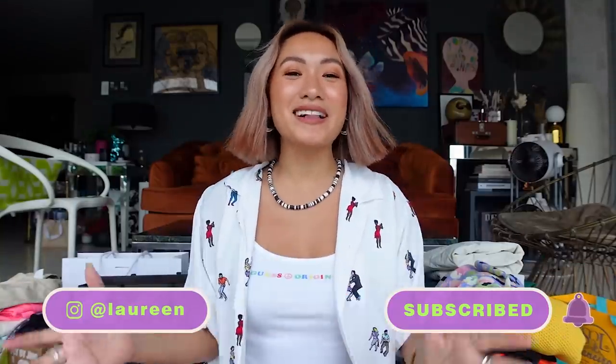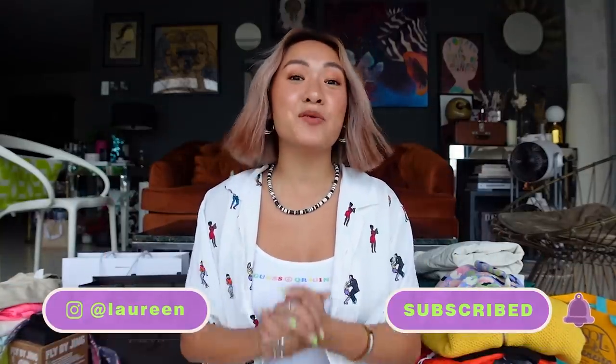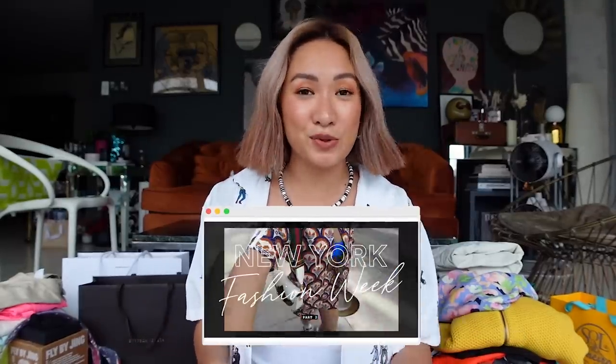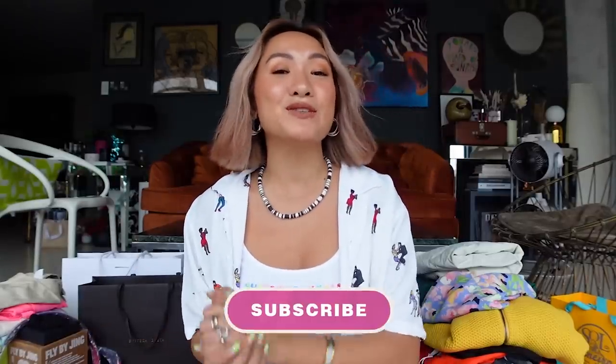What's up lovers, it's me again Lorraine and welcome back to my channel. Today I will be doing a New York unboxing haul — a mix of PR packages and personal purchases. I actually went to New York for New York Fashion Week. If you guys haven't seen my vlog, you can check out my part one and part two. Before we start, if you guys haven't subscribed yet, please subscribe and hit that notification bell.